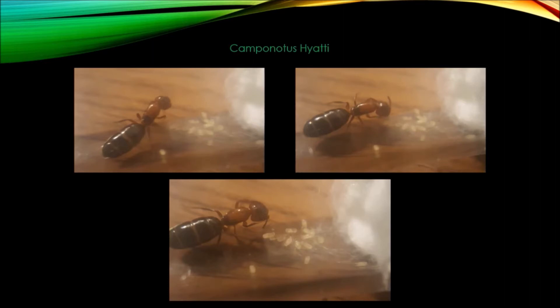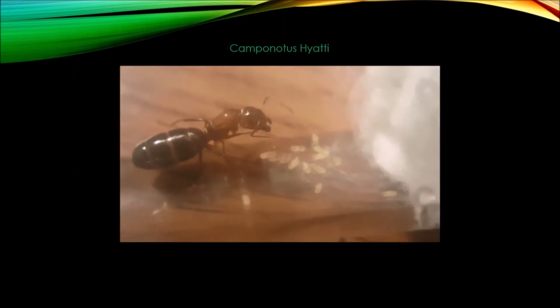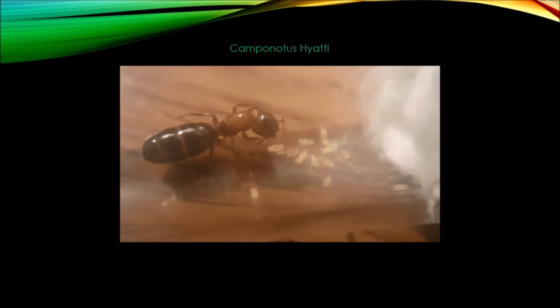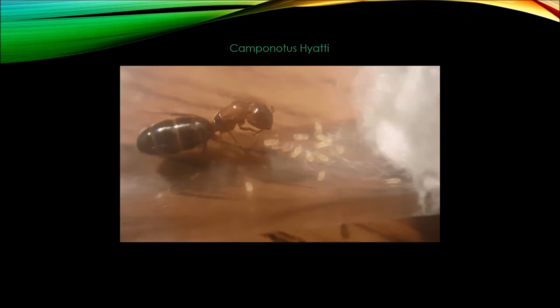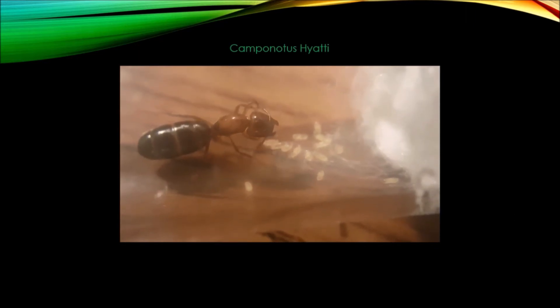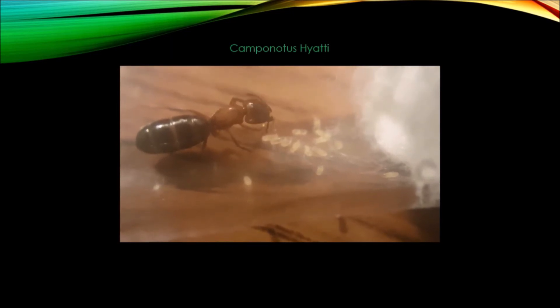Here's another short video of her watching over her eggs. And here's another short video of her.